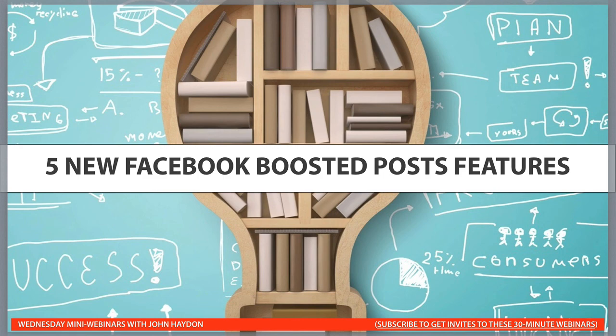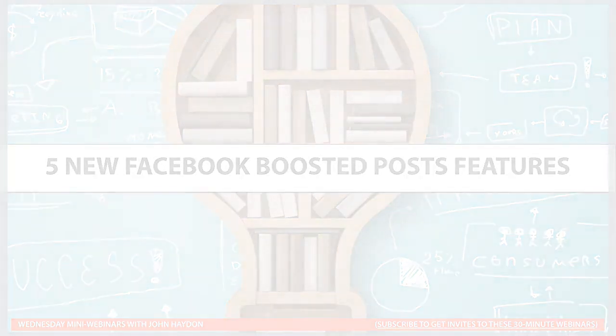That is five new Facebook Boosted Post features along with a few tips on getting the most out of Boosted Posts. Talk to you soon. Bye.